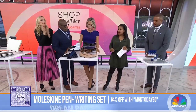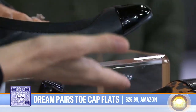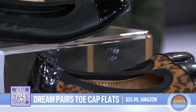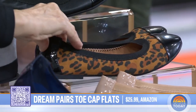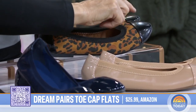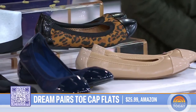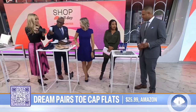Now let's talk about the ultimate classic shoe — the Captoe Ballet Flat. It's got that high-end designer vibe but not the high-end designer price: $25. We found these on Amazon. Captoe just means a different material right at the toe. They're really comfy and flexible — they're cute, right?